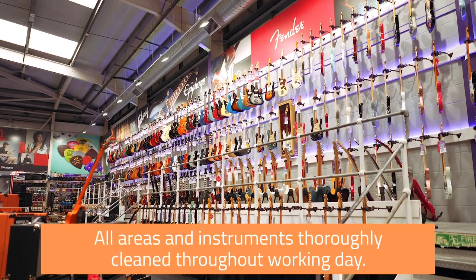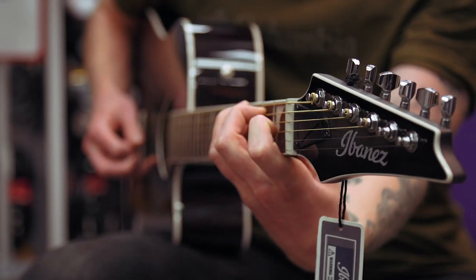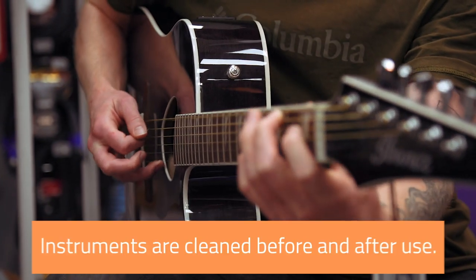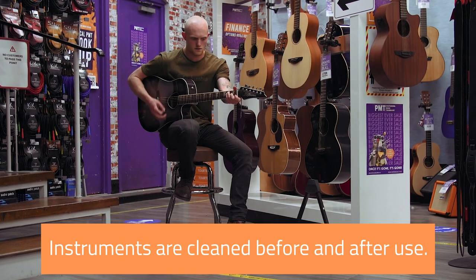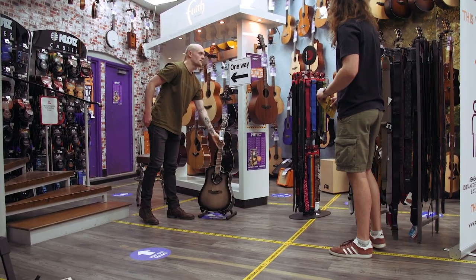Some of the floor displays have been changed to open up areas to help with social distancing and keep you safe. The showroom and instruments have been thoroughly cleaned and will continue to be cleaned throughout the working day. Although we're not actively encouraging product demonstrations, we all know what it's like — sometimes when it comes to buying the one, you've got to have it in your hands first. And that's totally doable. The guitars are meticulously cleaned before and after you play them by our trained experts.